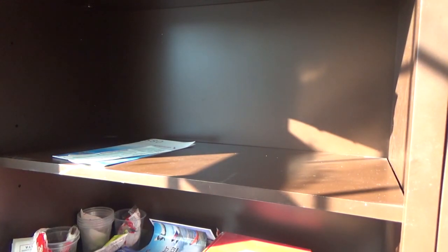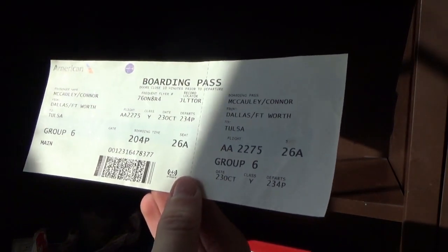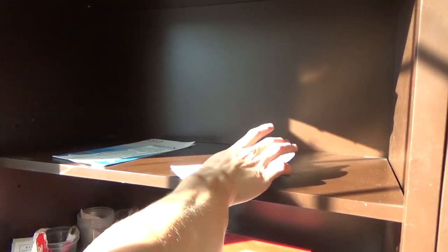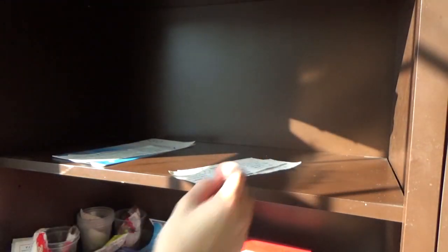Now we have a lot of boarding passes left, so let's go over those beginning with the older stuff. American 2275, October 23rd 2018, from Tulsa to Dallas, seat 26A on the MD-80 — an awesome boarding pass. Then Washington Reagan to Dallas/Fort Worth on October 23rd, A320, seat C12A.